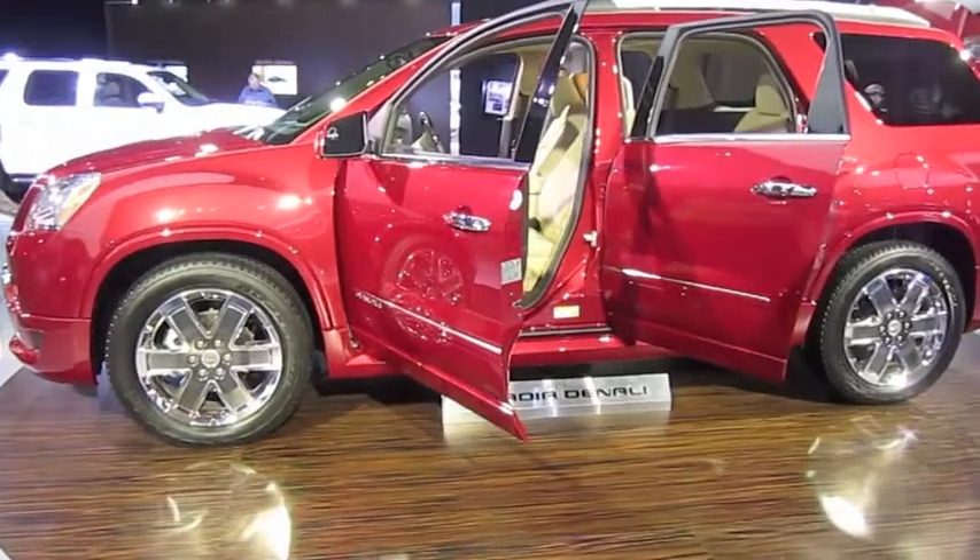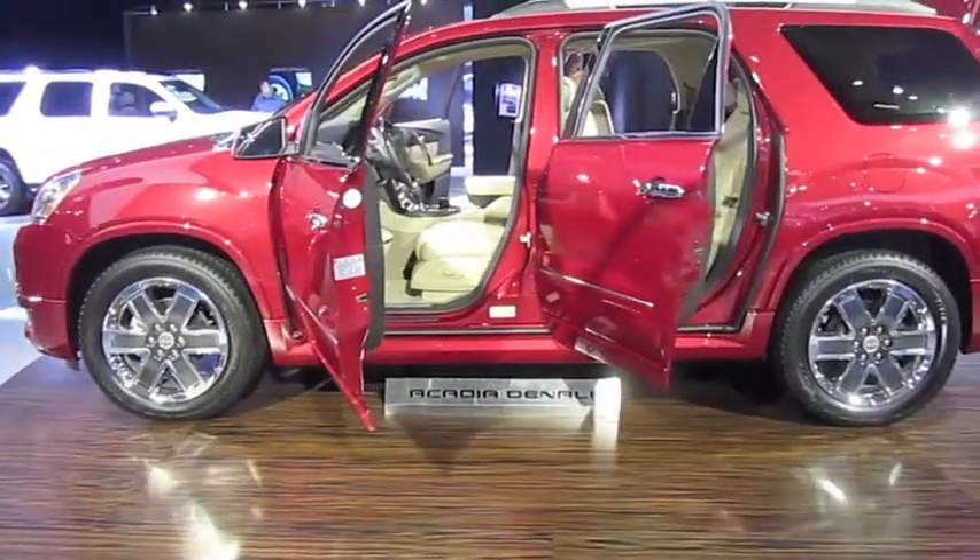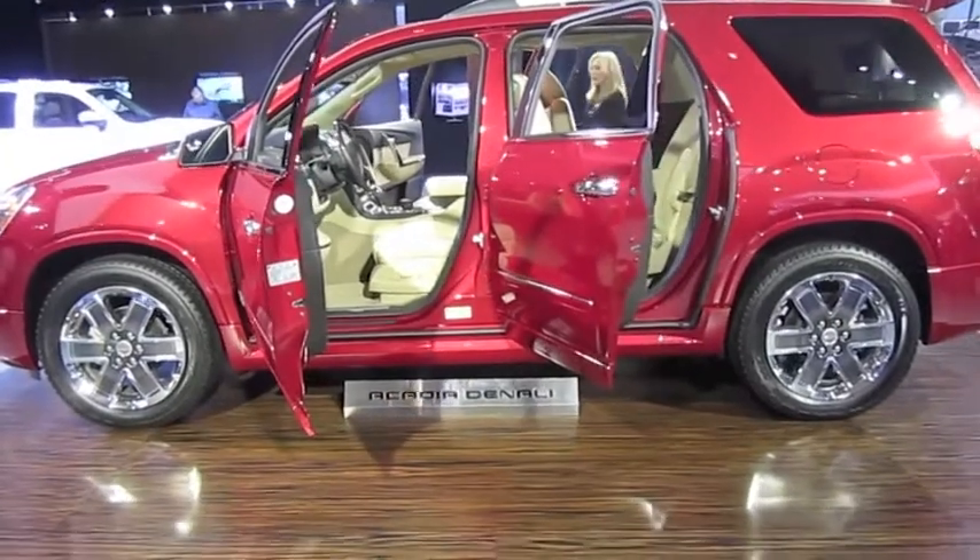The front door openings feature an illuminated Denali logo in the aluminum sill plate, an indication of the unique appointments you'll find inside.